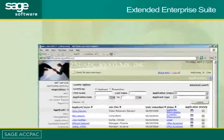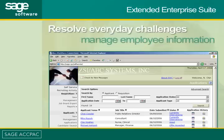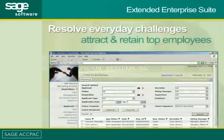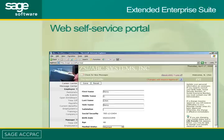Sage ACPAC's Human Resources Management System helps your HR team resolve their everyday challenges — managing a mountain of employee information, complying with local and federal regulations, and attracting and retaining top employees. And with a web self-service portal, your employees are able to help themselves, allowing your HR team time to focus on other important tasks.